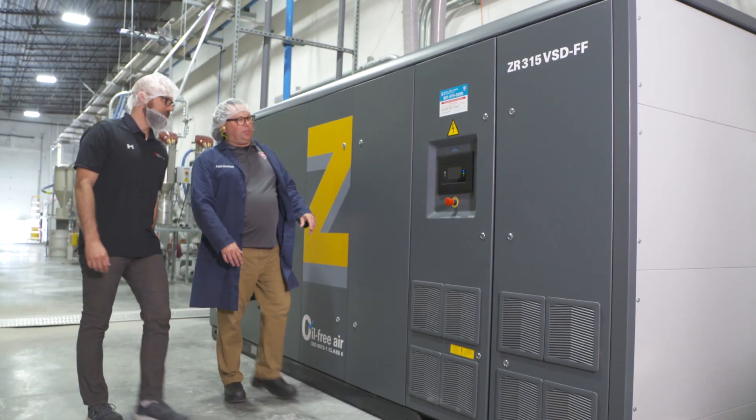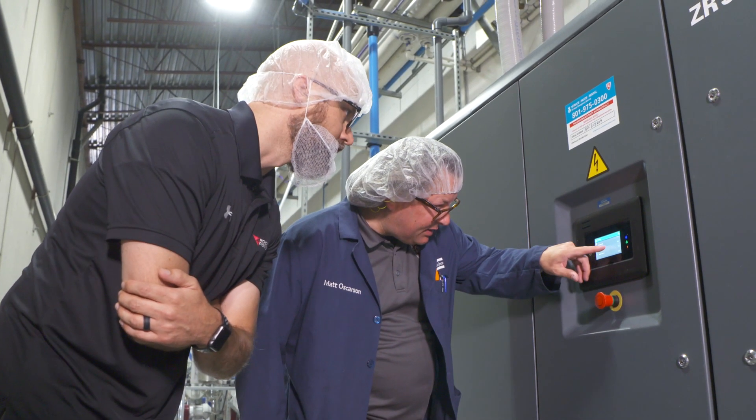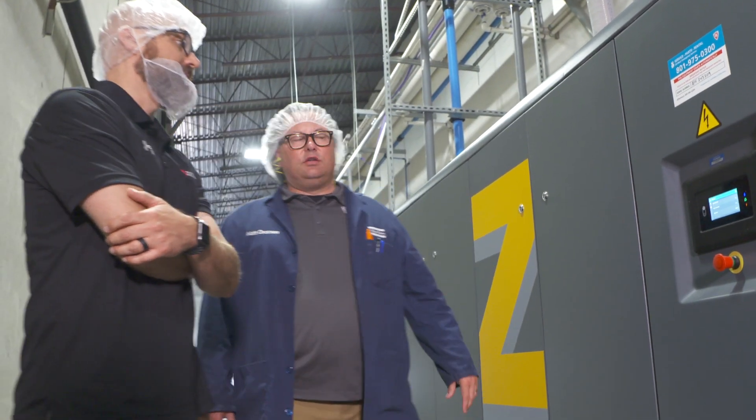We also leveraged our relationship with Rocky Mountain Power, who confirmed our findings and actually projected the savings to be greater, leading to an even bigger rebate.